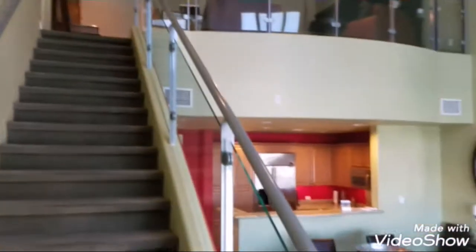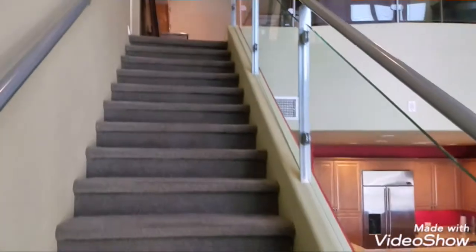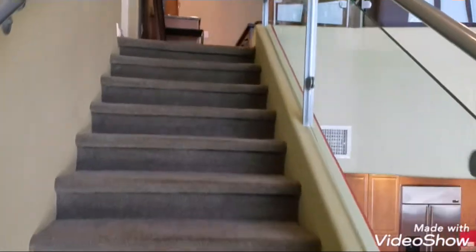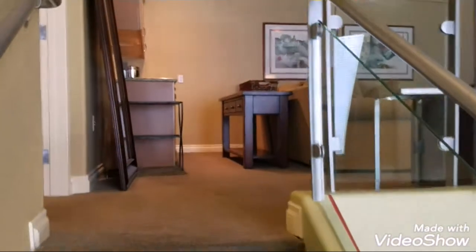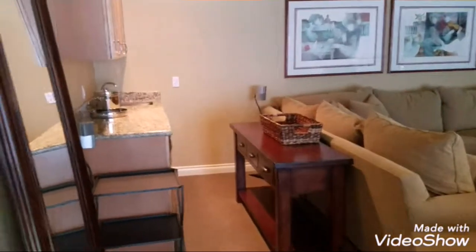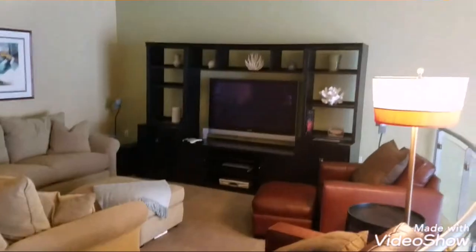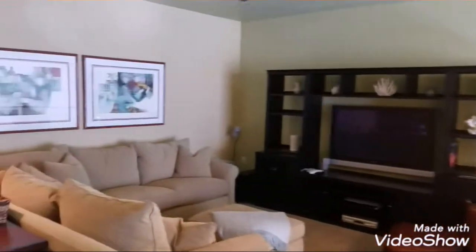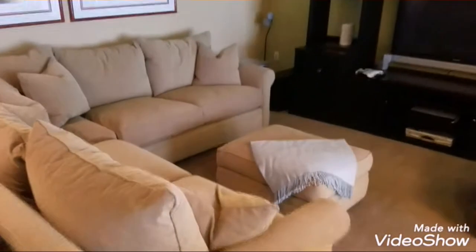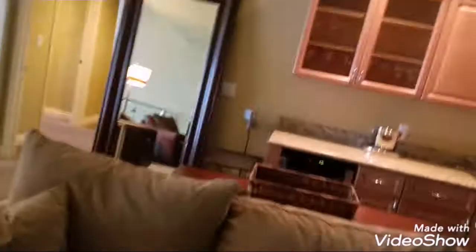We're going to step up into the loft. Wet bar up here. Again, fully furnished — all this can stay. The couch looks comfy, I've got to try it out. Oh, not bad.